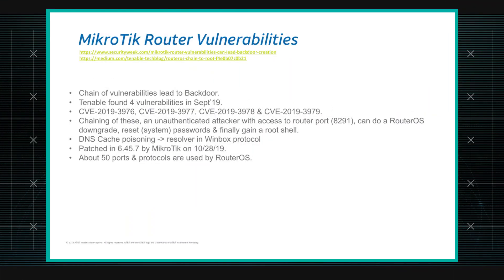This has been found by Tenable researchers. I listed the four CVEs here. The first two — CVE-3976 and CVE-3977 — they found in the first week of September, and they informed MikroTik. Within a few weeks, they released a patch.